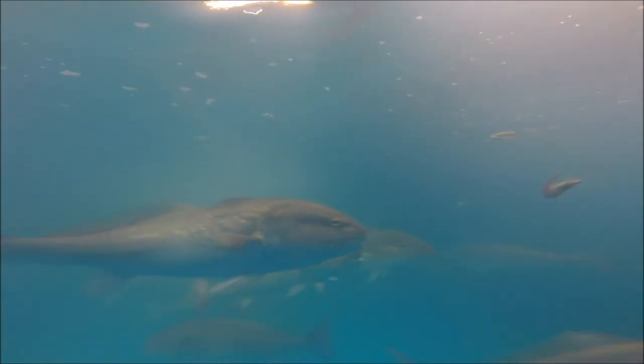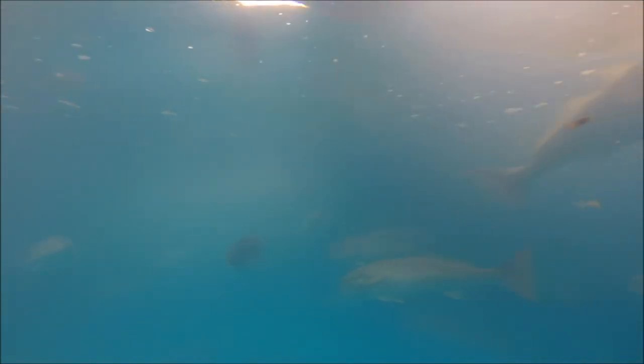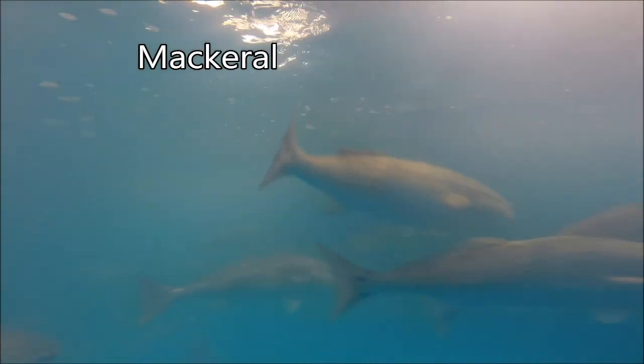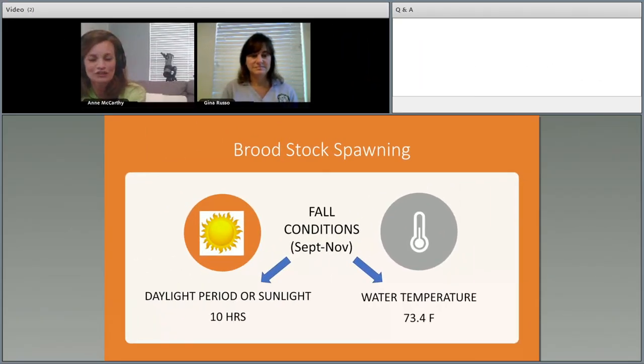In the tanks, the fish are fed three times a week. Their diet includes a mixture of gulf shrimp, squid, and various bait fish such as Boston mackerel, threadfin herring, and cigar minnows. We use a computer-based system to control daylight hours and water temperature, mimicking seasons. We simulate fall conditions for spawning: 10 hours of daylight and 73.4-degree water. By increasing the water temperature to 78.8 degrees over 12 to 14 hours, the fish are triggered to release eggs and sperm, resulting in millions of fertilized eggs.